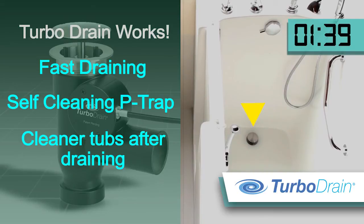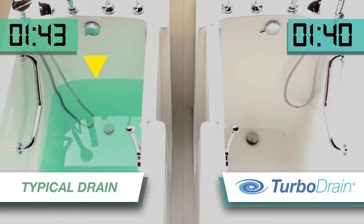And speaking of empty tubs, the TurboDrain has finished the job. As for the typical tub? Well, it's still draining.